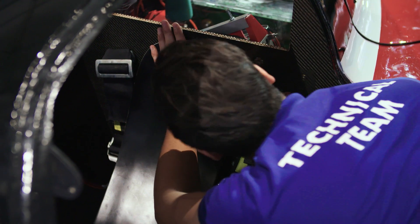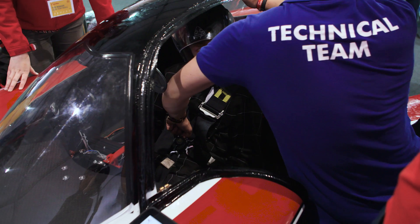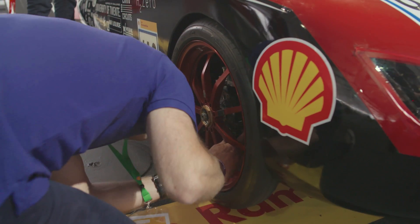Inspection 4: safety belt test. This test is to determine if your safety belt is as safe as it should be. Inspection 5: brake test.